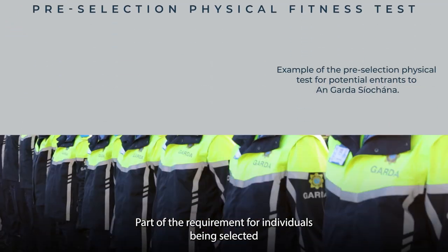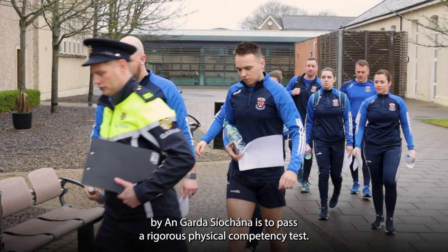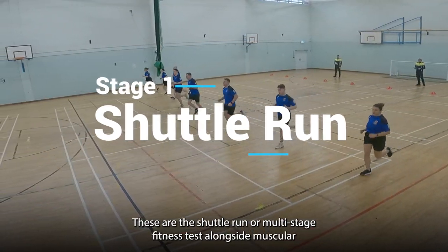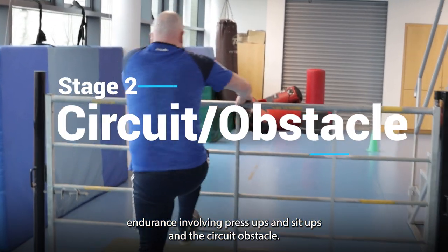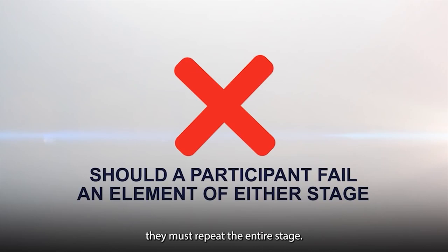Part of the requirement for individuals being selected by An Garda Síochána is to pass a rigorous physical competency test. This physical competency test has two stages: the shuttle run or multi-stage fitness test alongside muscular endurance involving press-ups and sit-ups, and the circuit obstacle. Should a participant fail an element of either stage, they must repeat the entire stage.